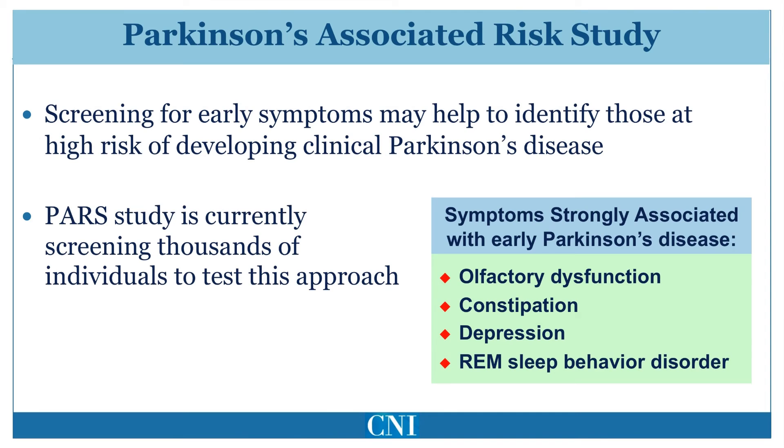In the PARS study, relatives of patients with Parkinson's disease who have several of these symptoms then undergo dopamine transporter scanning. This study may allow the development of a cohort of large numbers of individuals who have abnormal dopamine transporter scans but have no motor features of Parkinson's disease. It is possible that new medications that may modify or slow the progression of early Parkinson's disease could then be tested in this group of individuals.